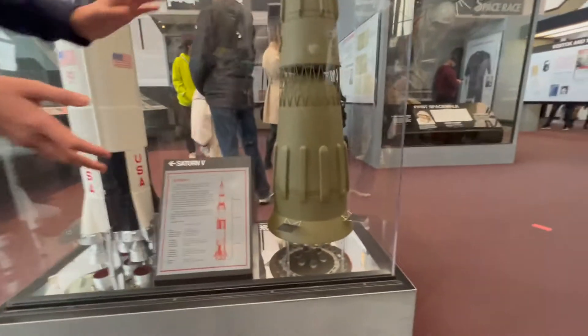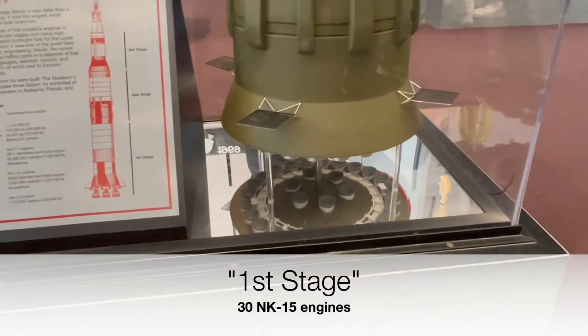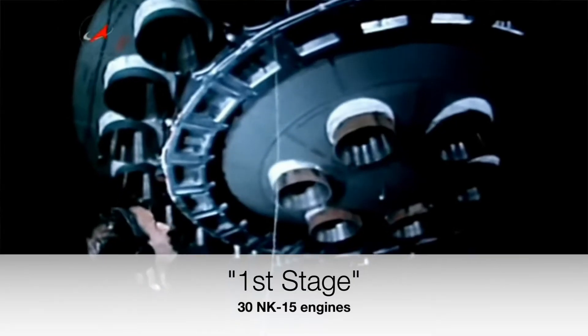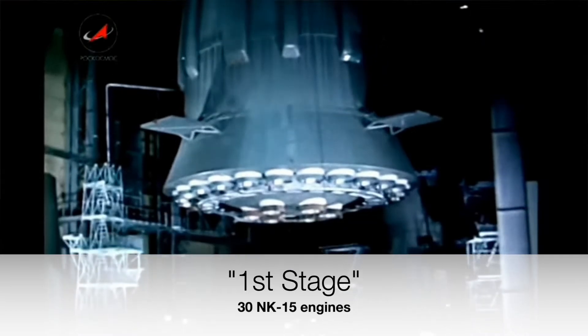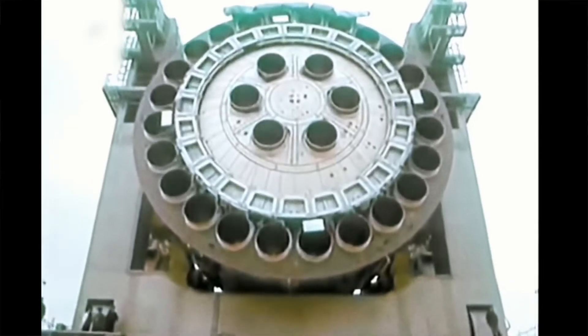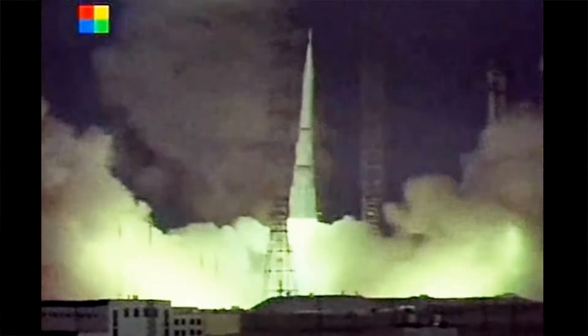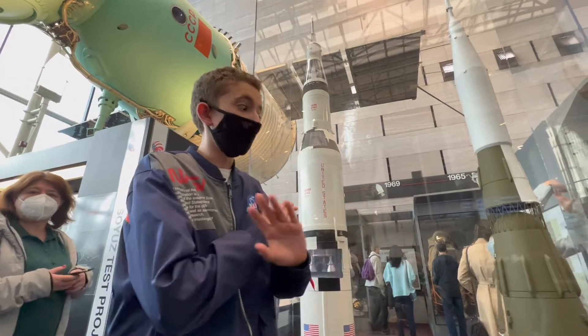If you look down at the first stage, you can see 30 NK engines — the most engines ever put on a first stage in history. All of them together produced 9.9 million pounds of thrust to push the rest of this rocket up, which is unbelievable.